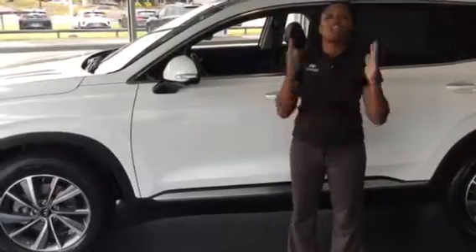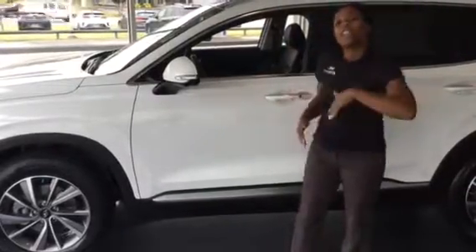Listen, this vehicle is so well equipped. You're going to get a great value as well as a great vehicle. Come on in, let's take a look at it.